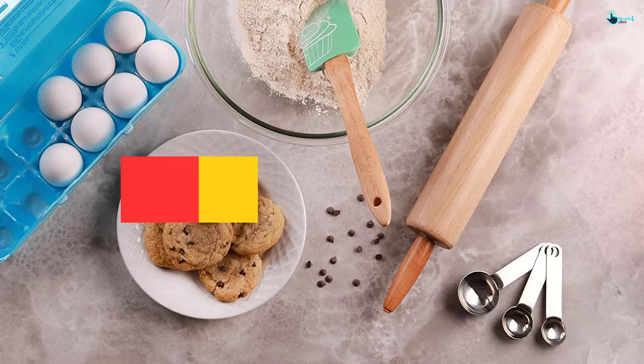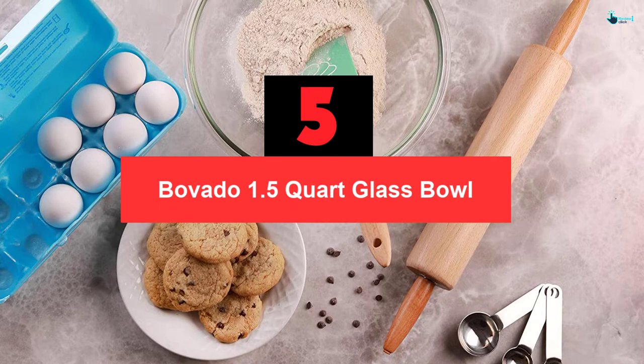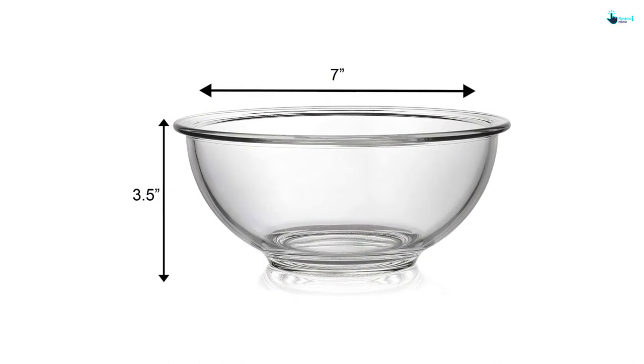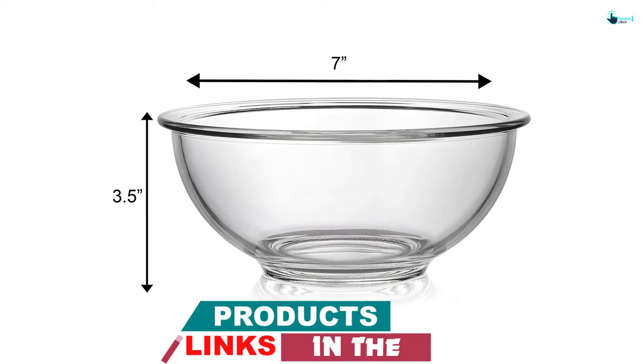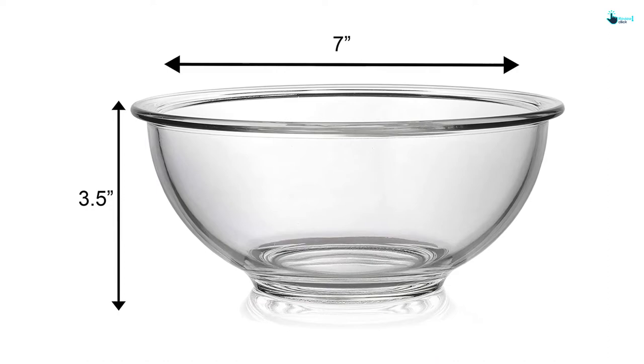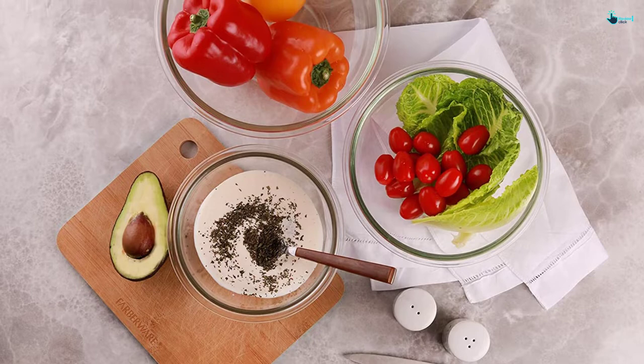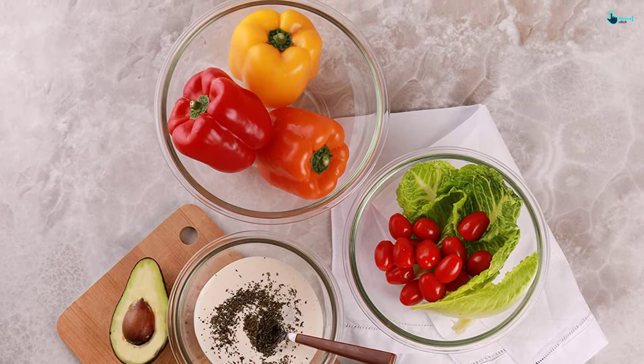Starting at number 5, we have the Bovado 1.5 quart glass bowl. After purchasing the first set of glass bowls, one had to get more so that I could use them when the others are in the sink. The glass bowls make my kitchen preps quick and effortless. I like putting spices in them as outlined in the recipe and lining them up in order, so I can pick the next one without having to refer to the recipe every minute. These glass bowls have transformed my cooking experience, making it more convenient than ever before.